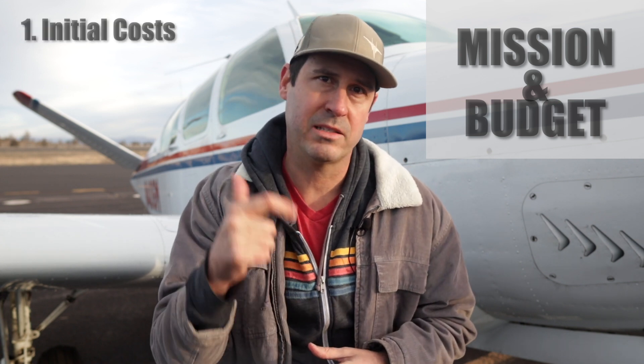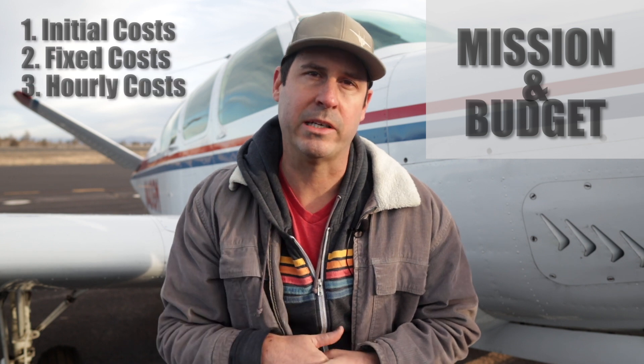The cost of owning an airplane is very different than owning a car. I like to think about the costs in three categories: initial costs, fixed costs, and hourly costs.